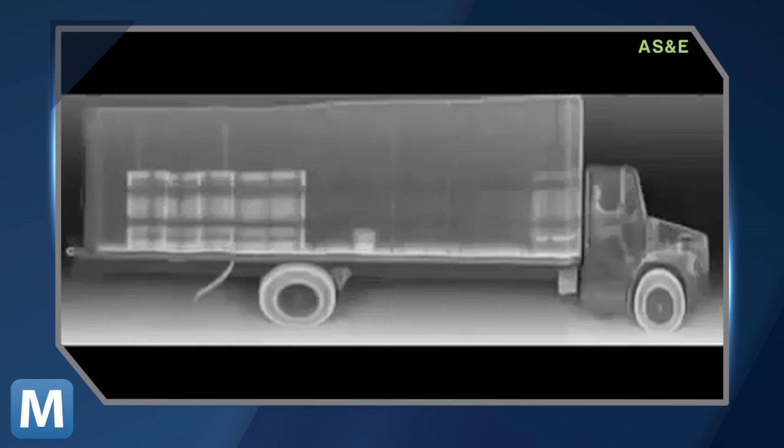The van slowly cruises streets, patrols borders, or monitors other situations looking for contraband and dangerous materials. The van's X-rays are received and processed by the operators inside the vehicle. AS&E says the rays can pass through a number of materials, from cars to shipping containers to homes. A video created by AS&E explains what the X-rays are looking for.